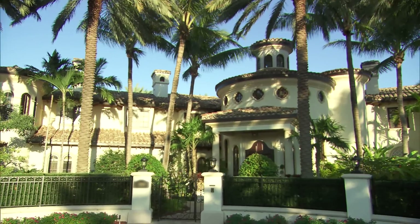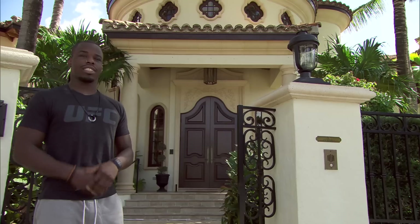This is the Ultimate Fighter crib slash mansion — ATT vs. Black Zillions. Let's go check it out.